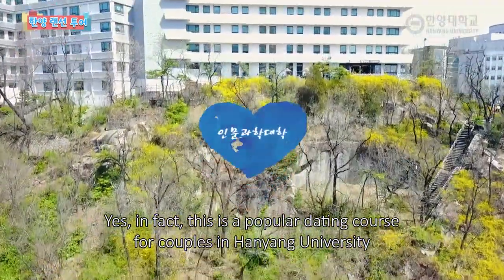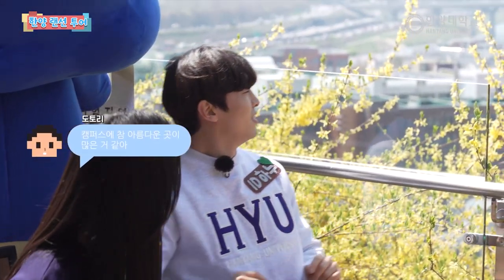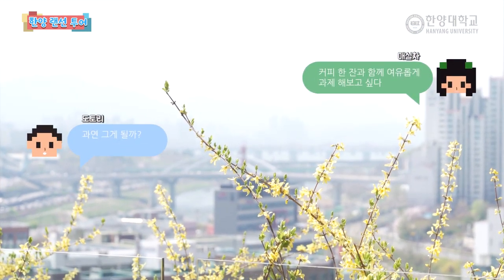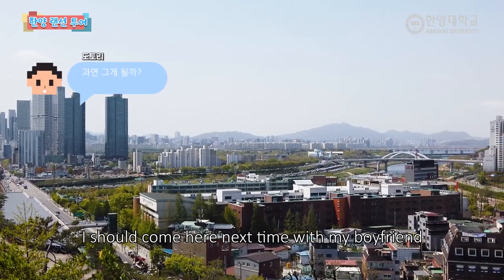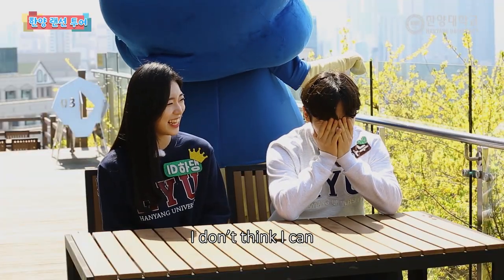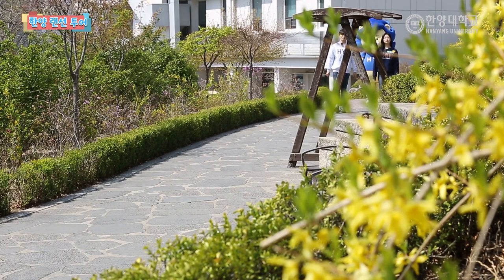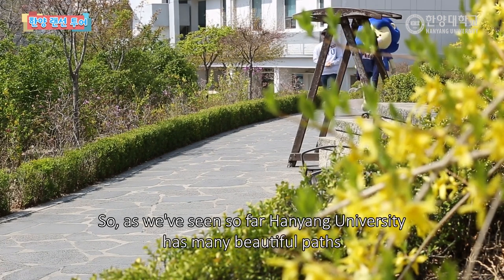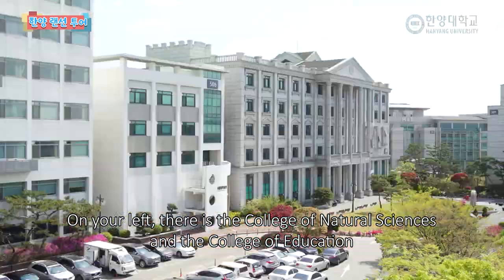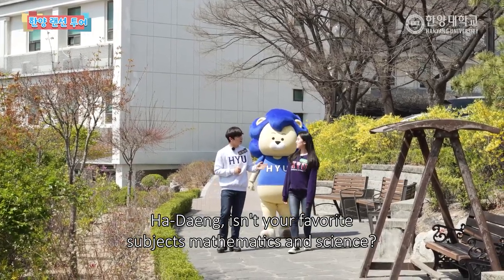한양대학교 캠퍼스 커플들의 인기 데이트 코스라고 합니다. 한번 감상해볼까요? 왜 데이트 코스인지 딱 알겠어요. 저도 나중에 남자친구랑 한번 와봐야겠어요. 우리 한양대학교에는 정말 아름다운 길들이 많아요. 오른쪽에 보이시면 저 멀리 한강도 보이고요.